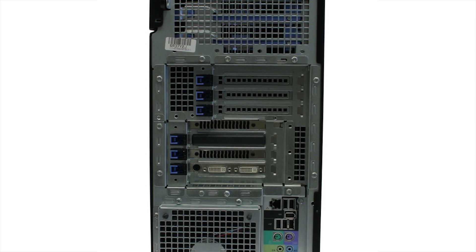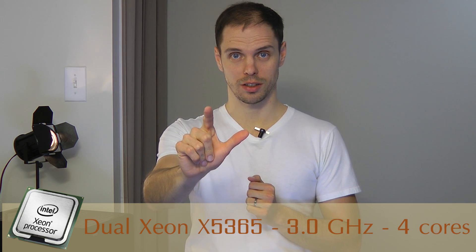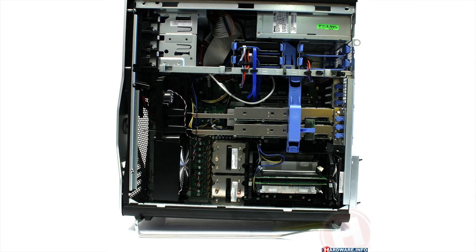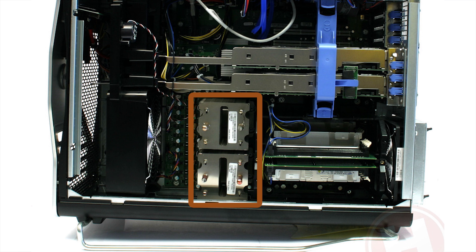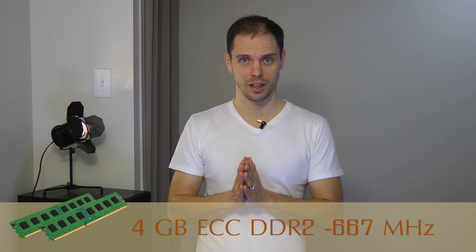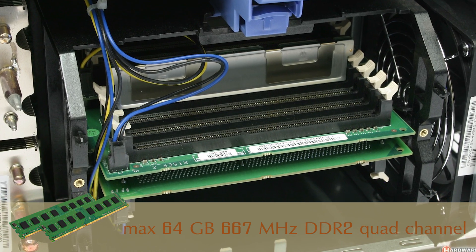This workstation-grade computer is running Windows 8.1 64-bit and the specs are really interesting. We upgraded the computer to have two Intel Xeon quad-core processors running at 3 GHz — that's 8 cores. Can you imagine that was possible in 2005? Our machine has only 4GB of DDR2 memory but it's upgradable to 32GB, or all the way to 64GB with an additional card.